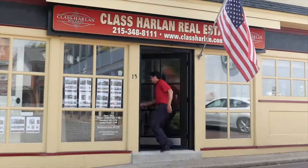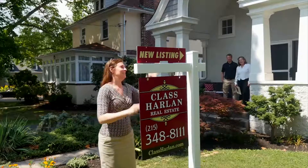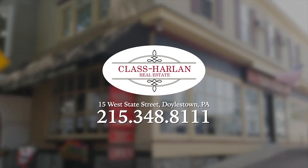Class Harlan Real Estate has been serving your real estate needs since 1963. Located in downtown Doylestown, our team of professionals will guide you through the process. We are community-minded, so expect to see us out and about. Call Class Harlan today.